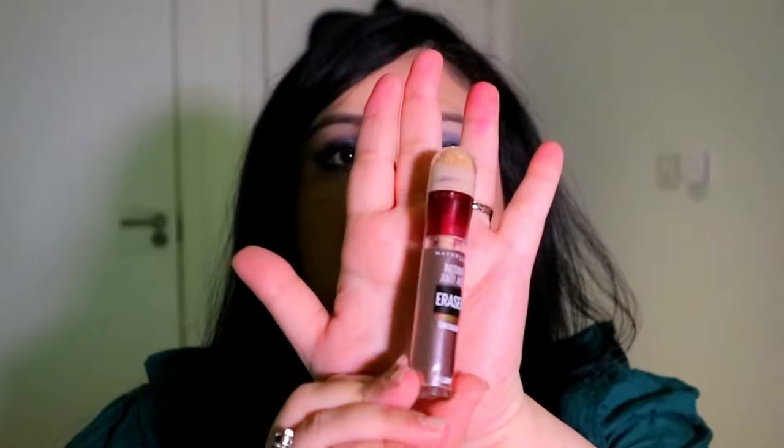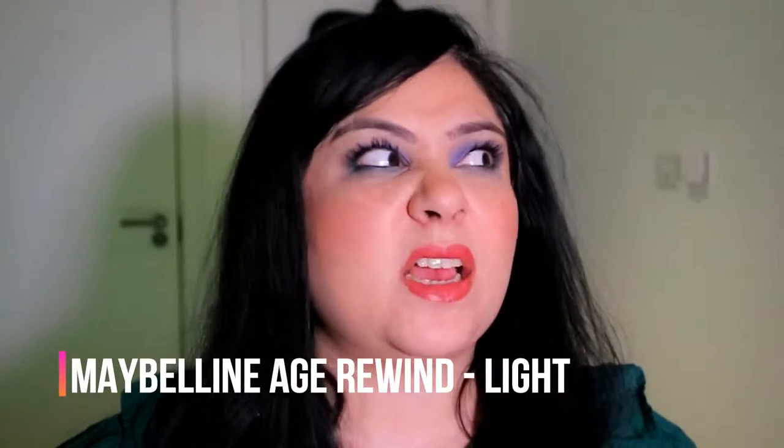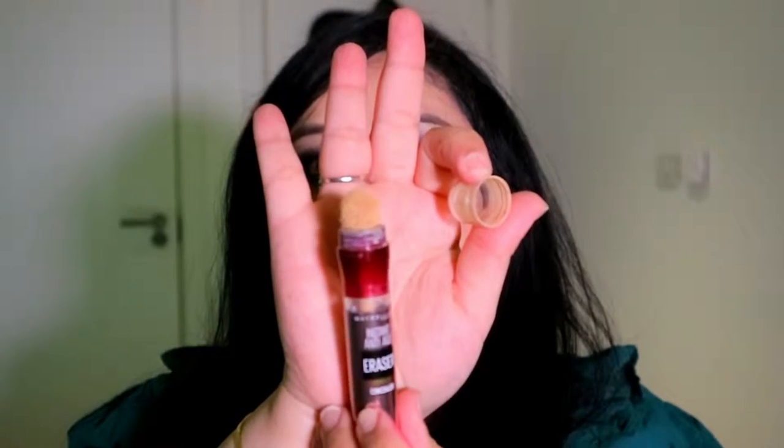First up is this one from Maybelline. This is an all-rounder concealer — I use it nearly every single day, especially for work. You can literally draw this on all over your face; I just use it in the middle of my face and blend it with a sponge. The color I use is 01 Light. They have come out with new colors, which is worth checking out. It has a sponge tip that you can use to blend it in.